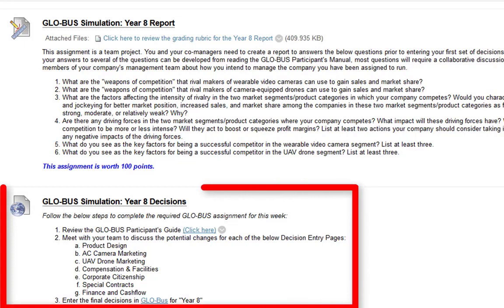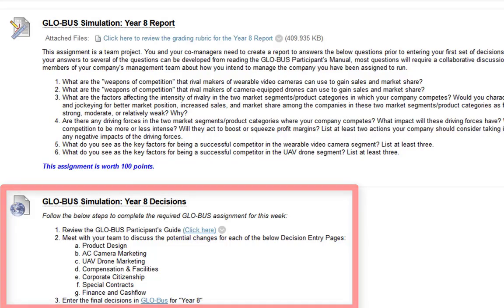Last but not least, we have the Year 8 decisions. The reason I list it last is that my preference would be to complete the Year 8 report first and then do the decisions, because the report gives you a chance to analyze what you're going to do. You don't have to do it that way — you can do the decisions first and let them dictate what goes in the report — but my preference is that the report really helps me analyze what I'm up to for the Year 8 decisions.